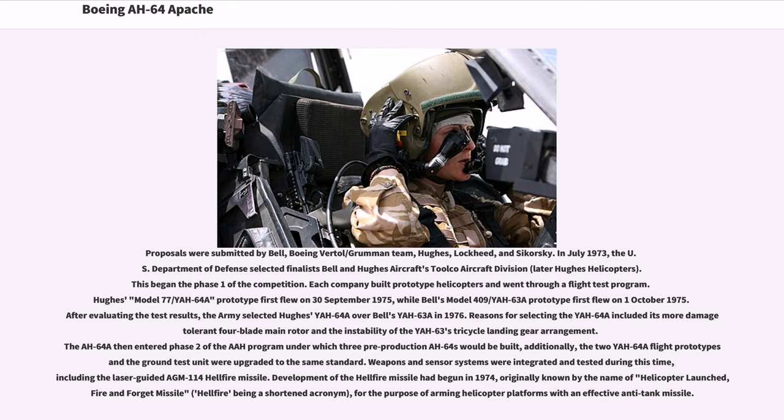Each company built prototype helicopters and went through a flight test program. Hughes' Model 77/YAH-64A prototype first flew on September 30, 1975, while Bell's Model 409/YAH-63A prototype first flew on October 1, 1975. After evaluating the test results, the Army selected Hughes' YAH-64A over Bell's YAH-63A in 1976. Reasons for selecting the YAH-64A included its more damage-tolerant four-blade main rotor and the instability of the YAH-63's tricycle landing gear arrangement. The AH-64A then entered Phase 2, under which three pre-production YAH-64s would be built. Weapons and sensor systems were integrated and tested during this time, including the laser-guided AGM-114 Hellfire missile.